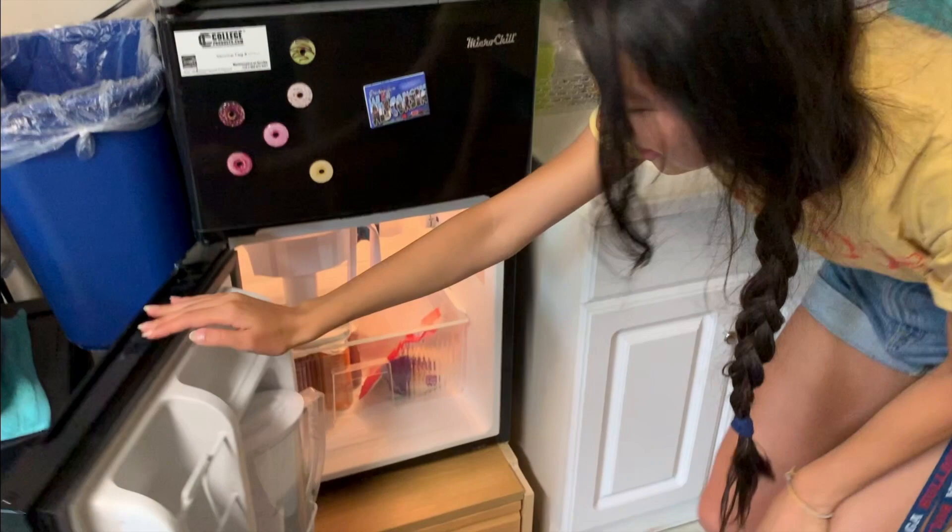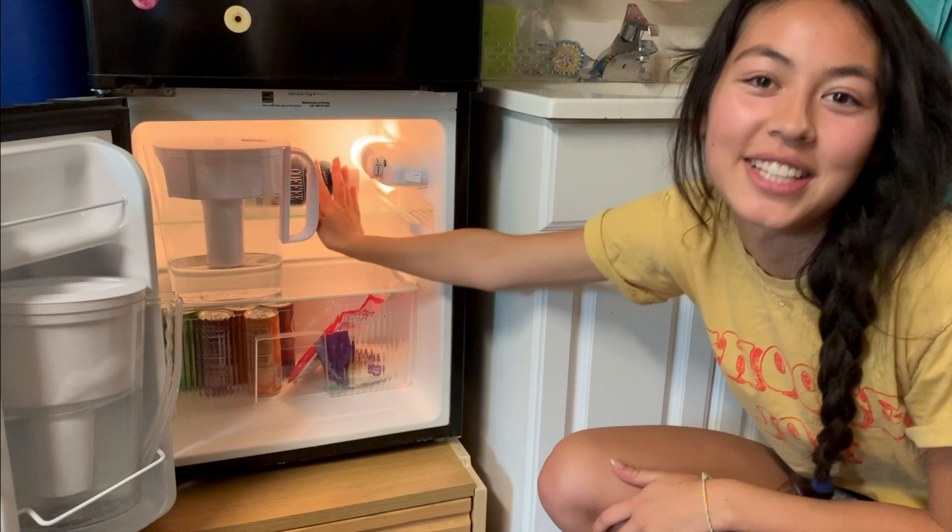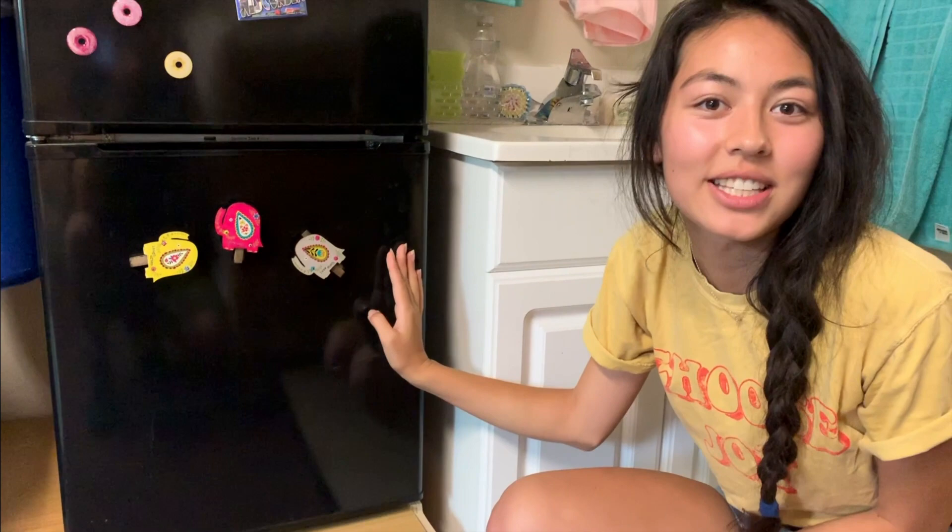Inside I only have a couple things. Down here I have my water and my coffee creamer from Trader Joe's — that's pretty much all I have. I want to buy Hot Pockets though, because that's kind of a guilty pleasure, as well as microwave popcorn.